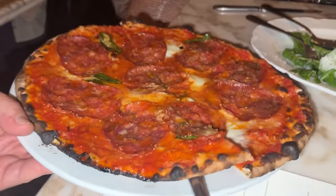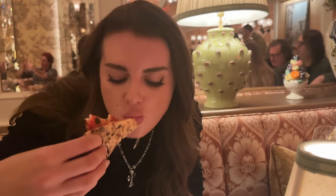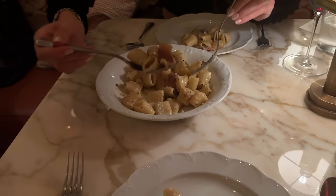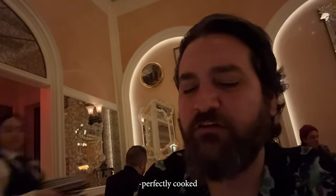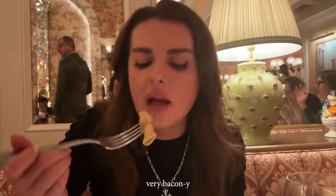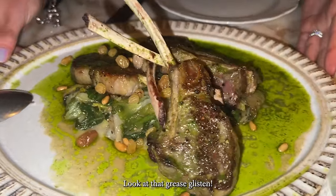Undoing our healthy intentions, we had the spicy salami pizza, which was definitely more my tempo. This pizza was absolutely fantastic. It's got some real meat to it. I love it. I don't think one carby dish is enough — this pasta is fantastic. It's a mezzo rigatoni, just perfectly cooked, amazing mouth feel. We followed this up with this gorgeous lamb chop. Look at that grease glisten.